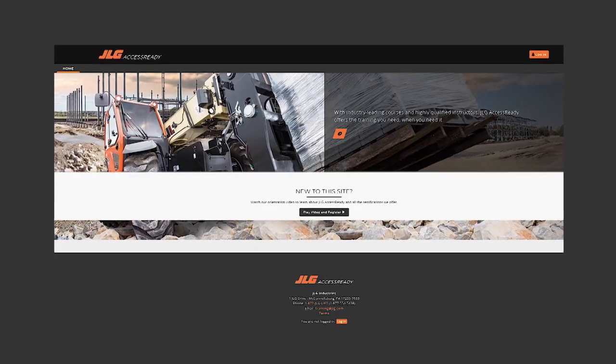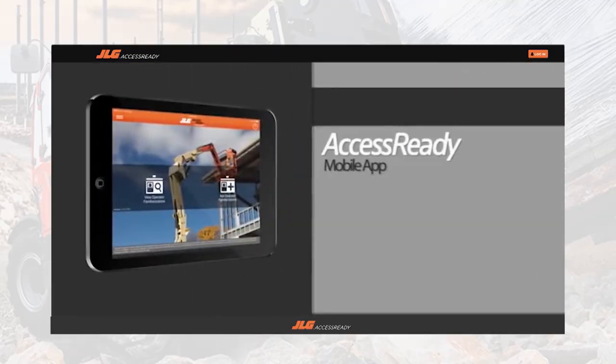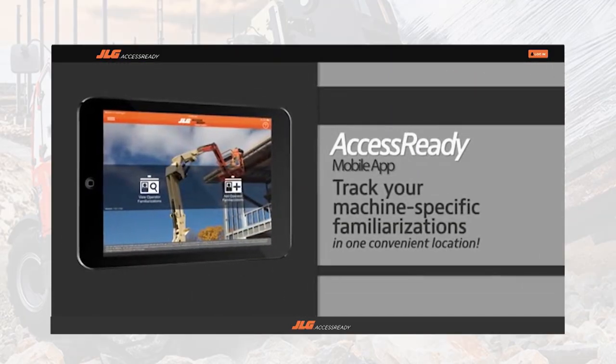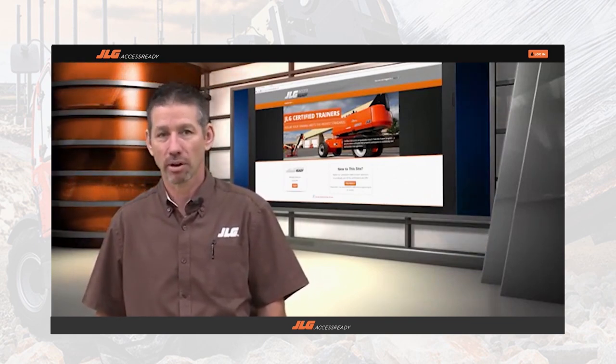JLG University offers AccessReady as part of its Train the Trainer program. It's another innovation where AccessReady is a portal for operators to get training, and then they can join on that website and it advertises their ability to train operators to the world.